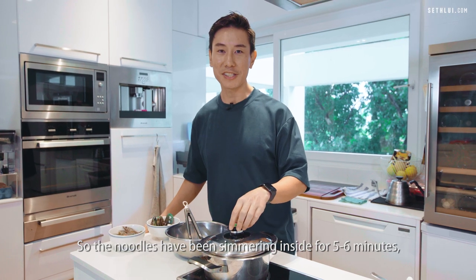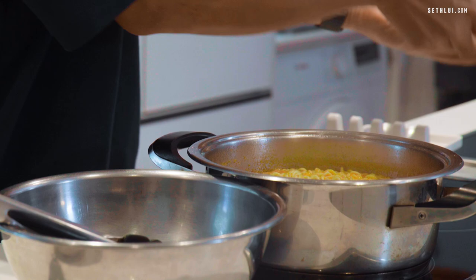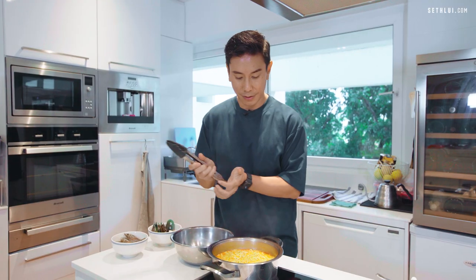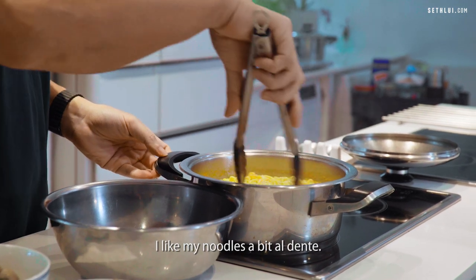The noodles have been simmering inside for five, six minutes — just going to check it. I think this is the perfect doneness for me. I like my noodles a little bit al dente.